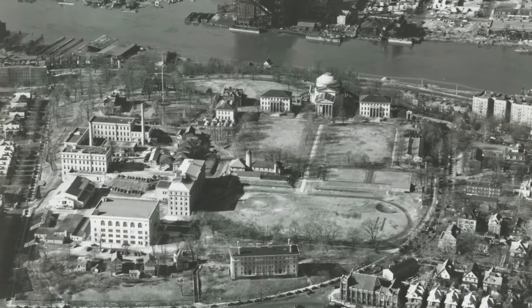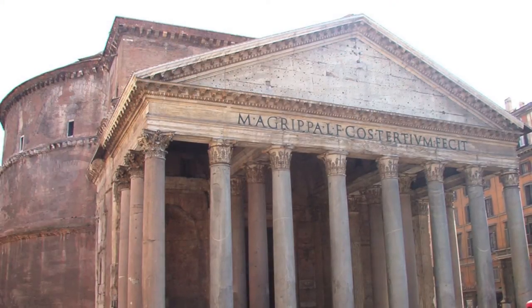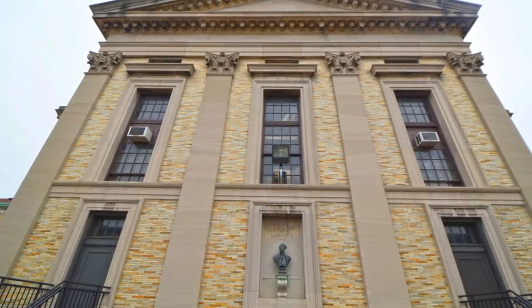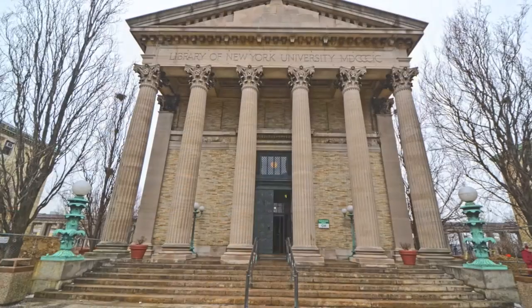This complex, which included two simpler classroom buildings, is considered one of Stanford White's masterworks. White's inspiration for the library was the Pantheon in Rome. A low dome rises over a broad cornice. Limestone pilasters decorate yellow Roman brick, and sandstone columns line the portico.